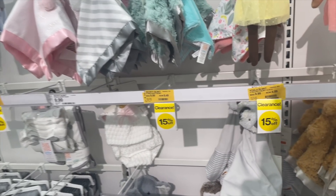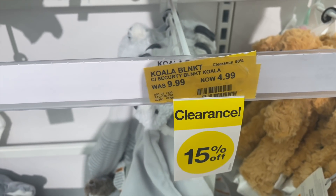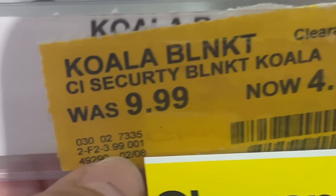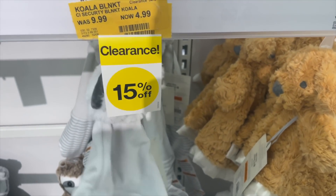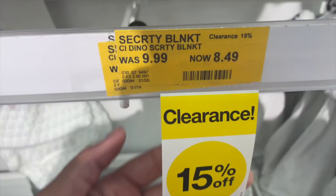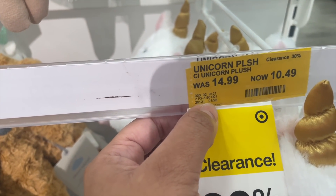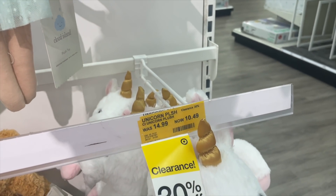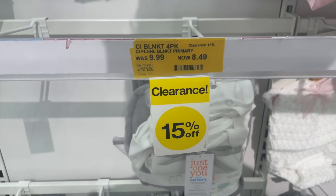We also have some accessories on clearance. Don't trust the sign — it says 15% off but it's actually 50% off. A little hack: you can tell when the last markdown was. This one shows the last markdown was February 8th, and it is now $4.99. This one was last marked down January 25th, so most likely whatever was here was already 50% off. This one was also originally $1.25 — most likely it's 50% off too, they just forgot to tag it, but it's coming up as 30% off.